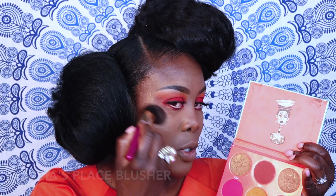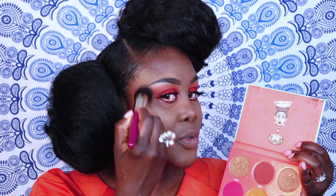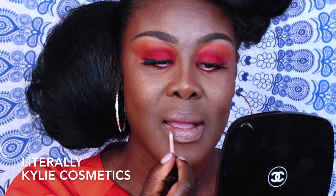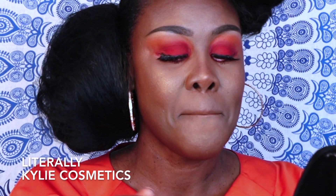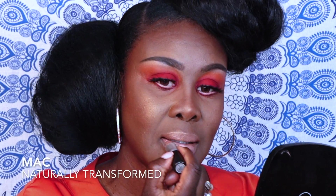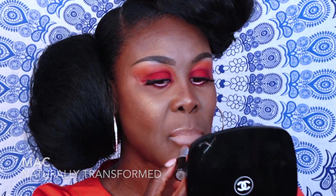We're just going to highlight that. I'm going to go in with Juvia's Place Splasher, then go in with Kylie's Lip Gloss. Then I'm going to go in with MAC — this is Naturally Transformed. Then we're going to go in with Tatcha setting spray.